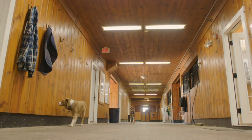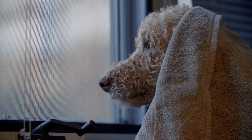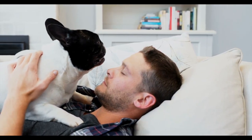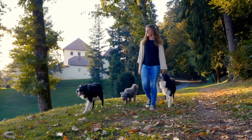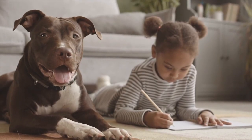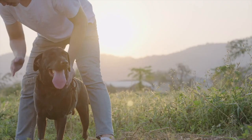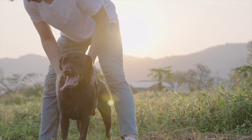Hello and welcome to Animal Report. In today's video, we're going to be talking about the top 10 guard dog breeds for apartments. If you're looking for a furry friend to keep you safe and secure in your apartment, then this is the video for you. We've done the research and compiled a list of the best guard dog breeds for small living spaces. We'll be discussing each breed's temperament, exercise needs, and overall suitability for apartment living. Whether you're a first-time dog owner or a seasoned pro, this video is packed with useful information.